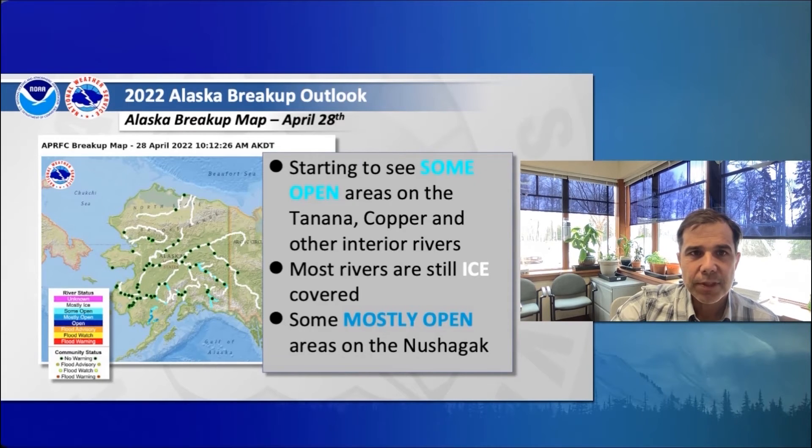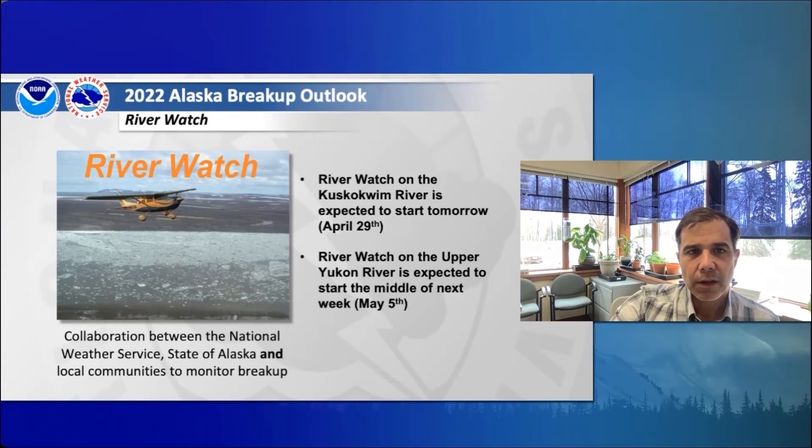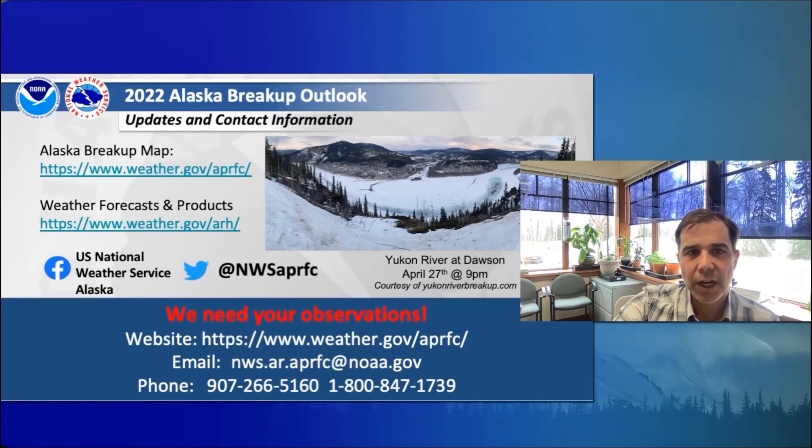Each day we update our breakup map. This was from this morning. We can see some open areas starting on the Tanana and Copper Rivers and other interior rivers, but in general throughout the state, most of our rivers are still ice-covered. We see some mostly open areas along the Nushagak in the far southwest of Alaska. Ice jams are difficult to forecast, so one technique we use is a collaborative effort between the National Weather Service, the state of Alaska, and our local communities to monitor rivers during breakup — we call it River Watch. We expect River Watch to start on the Kuskokwim this week, and River Watch on the upper Yukon is expected to start the middle of next week. The image is a quick look at the Yukon River upstream from Dawson — still white ice in place, starting to see some changes. We're generally about a week out until we'll see breakup begin on the Yukon River. Thanks, and we'll have another update next Thursday from the River Forecast Center.